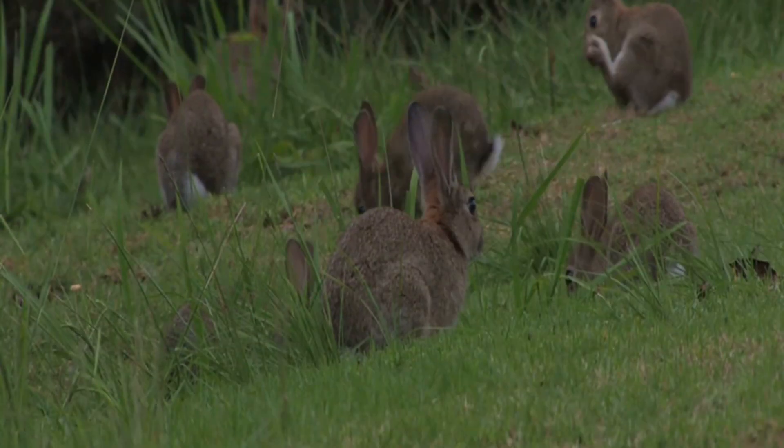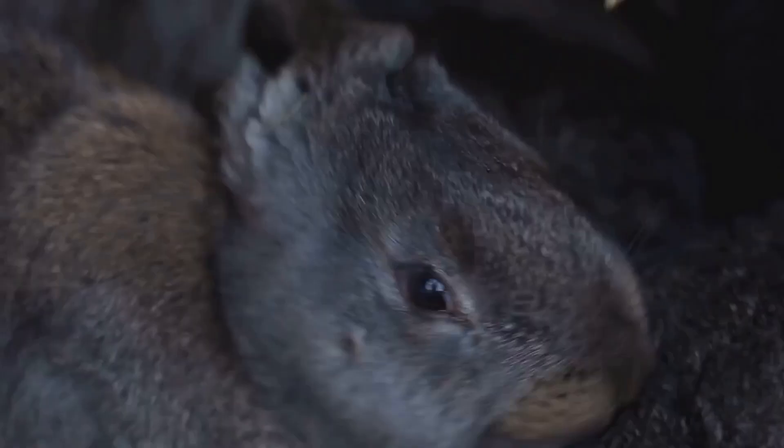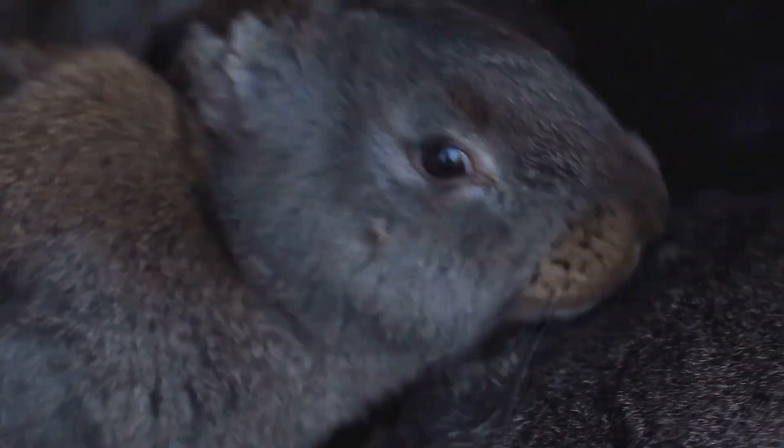Hey there. Ever wondered how rabbits reproduce, grow, and what they munch on? Well, you're in the right place. Stick around because I'm diving into all things bunny.